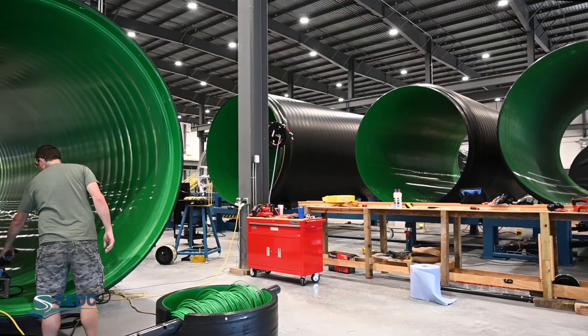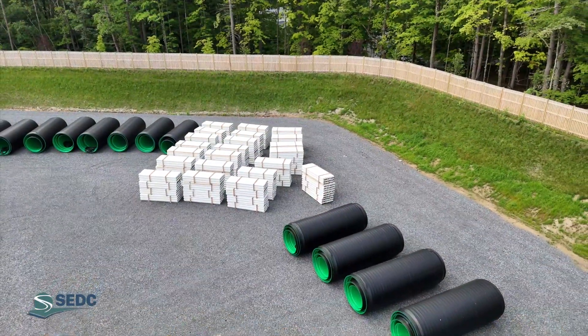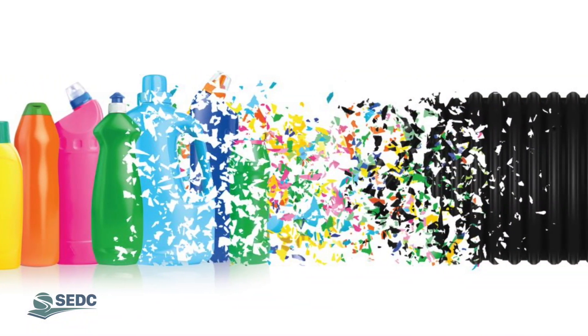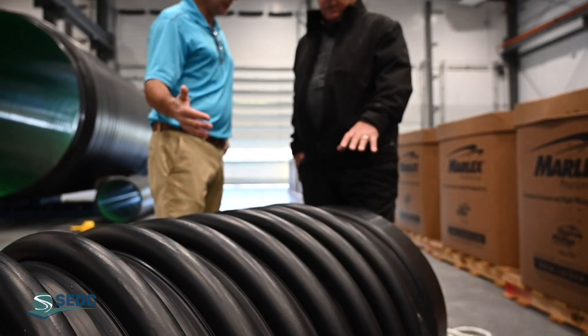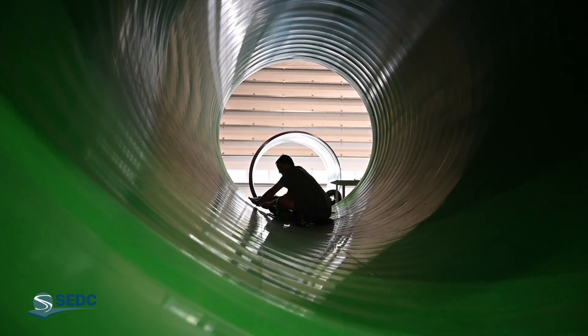Cellino is one of the largest conditioners of high-density polyethylene, known as number two plastic, in eastern Canada. The company recycles the equivalent of more than 150 million plastic containers each year. Common packaging made with HDPE, such as milk jugs, detergent bottles, and motor oil containers, can be recycled into many things, including pipe.